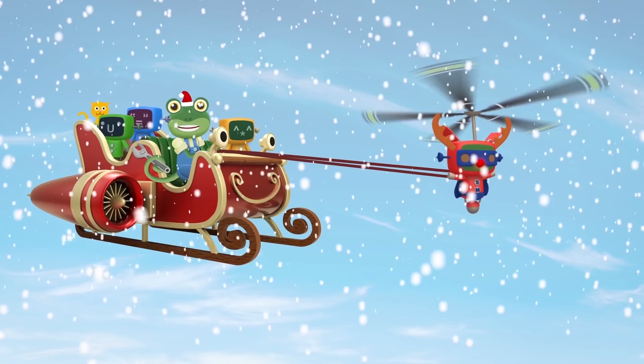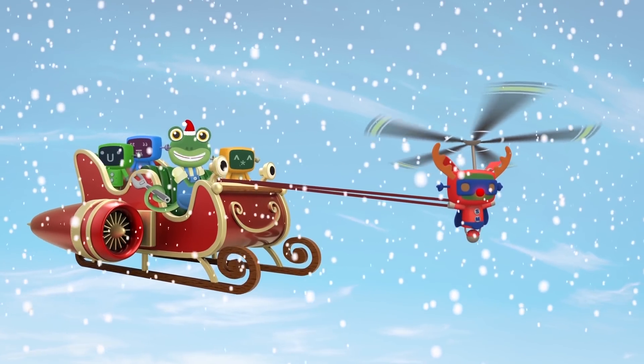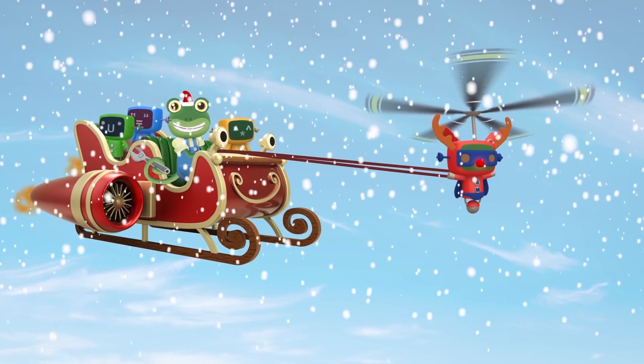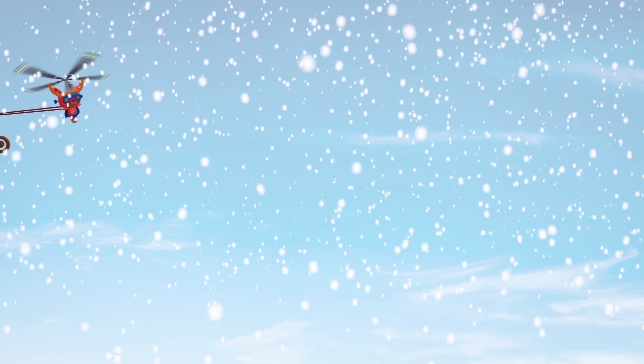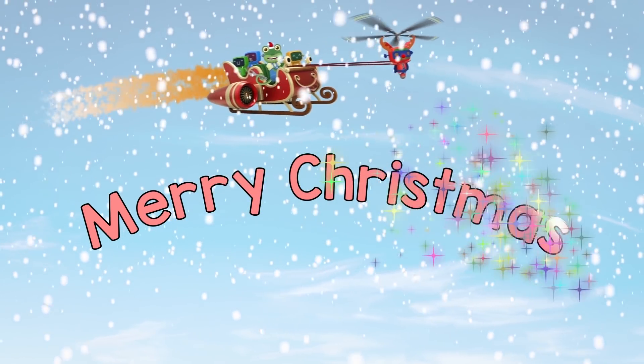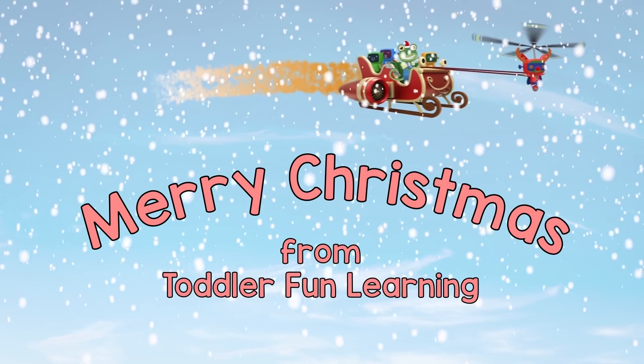OK, Super Mechanical — next stop, the North Pole! Yippee! Thanks for joining us today! Merry Christmas to you all, we'll see you again soon! Bye!